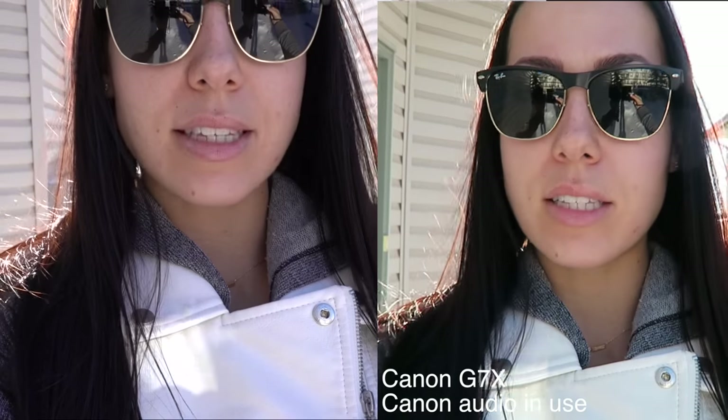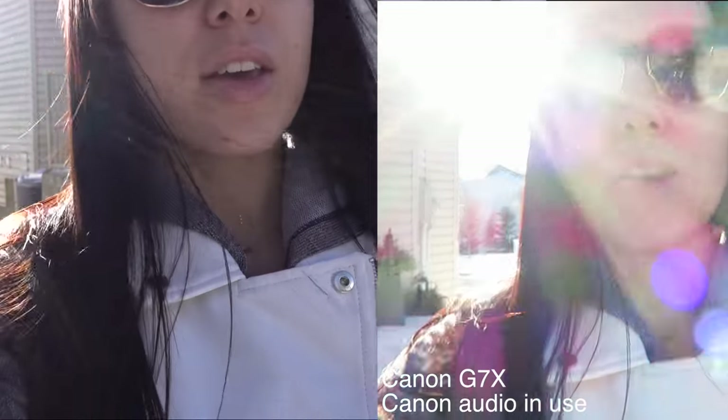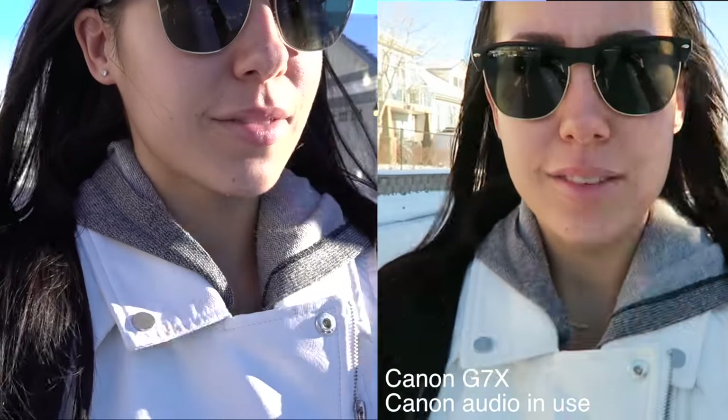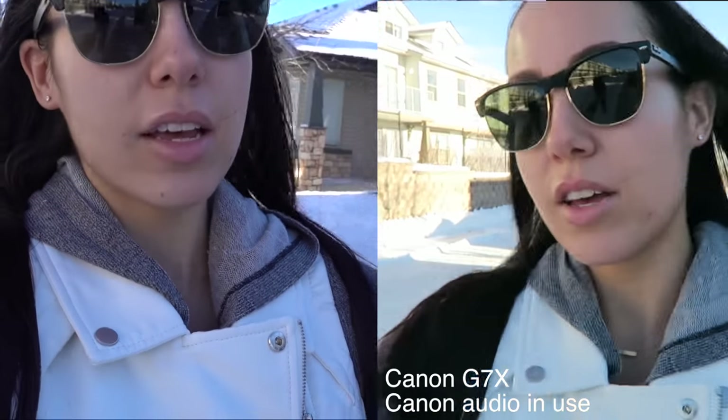Now I am outside and the sun is behind me. I wanted to show you guys the audio and how it is outdoors. Don't mind my crazy hair. I also wanted to show you guys the stabilization when I'm walking. I'm walking pretty fast right now. What about when I'm running? How's the audio on the Canon? It is a little bit windy outside today, so this will be a good example. And how is the audio on the Sony?